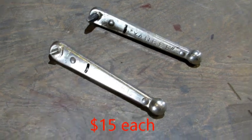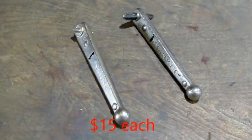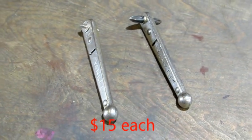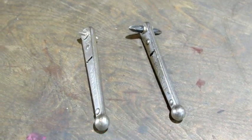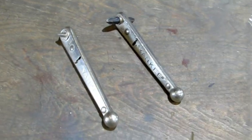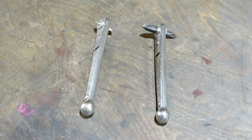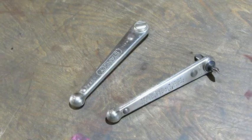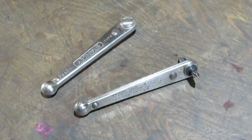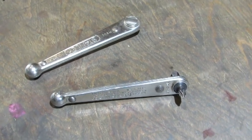And these are the Yankee ratcheting screwdrivers. I bought these years ago and they've been up on my pegboard thinking they'd be handy. But I looked at them the other day and I've never used them. I imagine in the right circumstances they would be handy — I just haven't got there yet. So they're going on eBay.